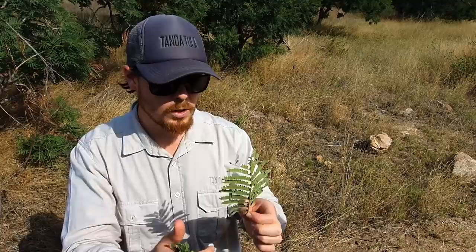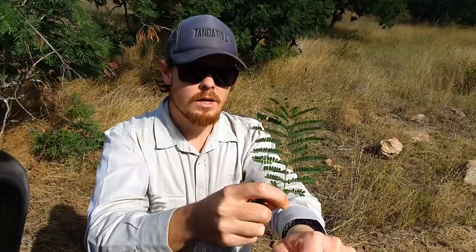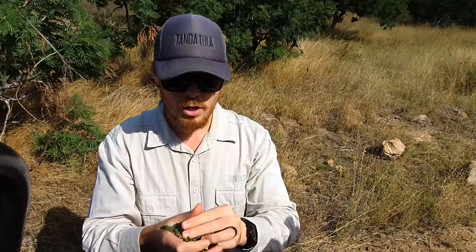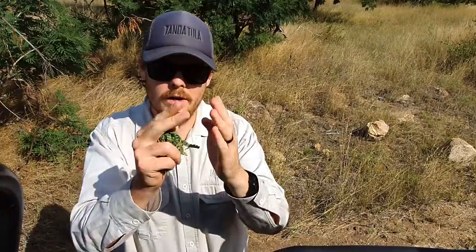Trees like the acacias will have little thorns and also have leaves like this. Now I'm saying 'acacia,' and for those into trees you'll know that Africa no longer houses the acacia family. Because of the way taxonomical breakdowns work, the acacias have been cornered off by the Australians. So if you're Australian — thanks for stealing our acacias. The most famous tree species in Africa is now only found in Australia, and our acacia family has been split into two derivatives called Vachelia and Senegalia. We have two different families now that used to be one acacia.